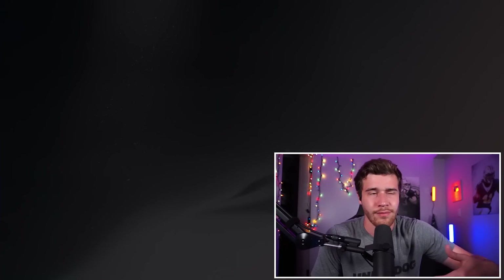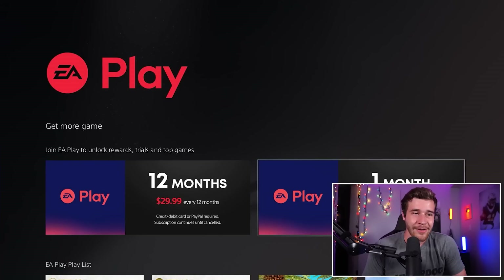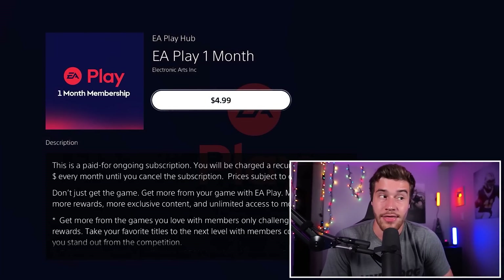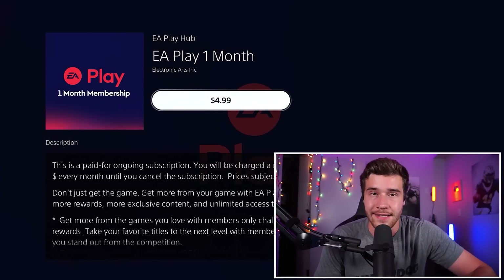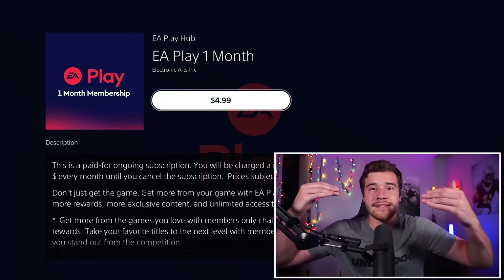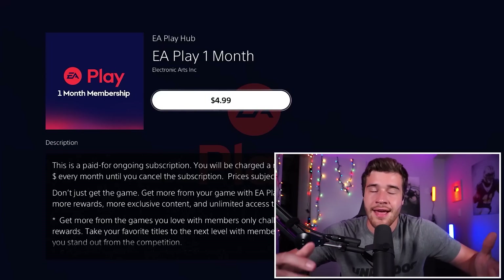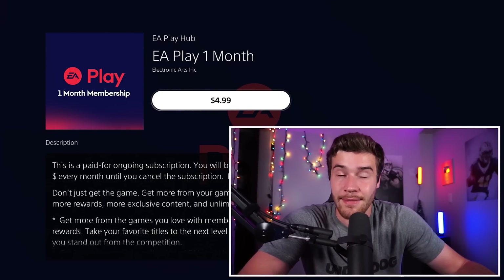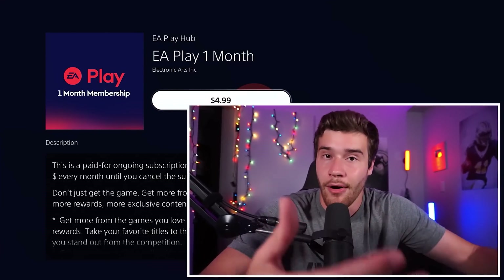Let's click learn more and have them explain what this means. What I'm going to do is pick up EA Play for one month. That's going to cost me $4.99, but for doing so, I'm going to save an additional 10% off of Madden — and that will be worth it. This price of $5 is less than 10% of Madden, so your savings are going to be net positive right there.